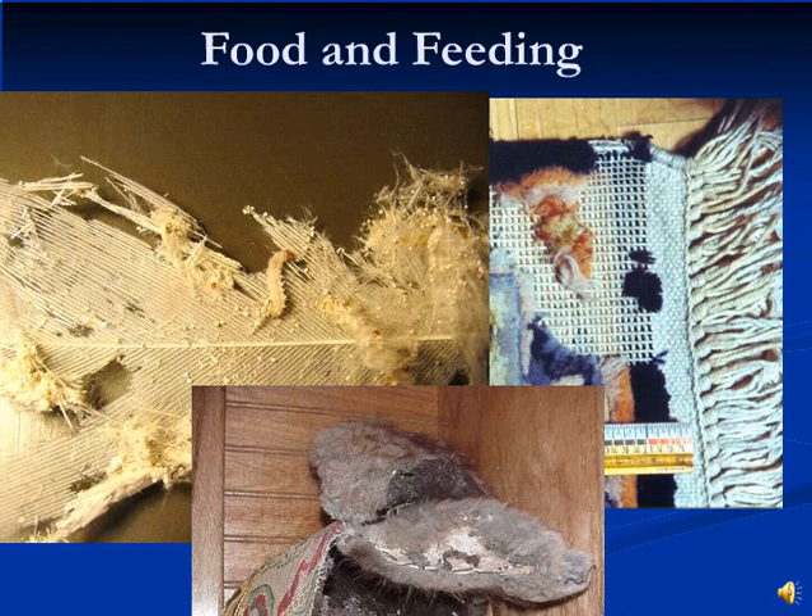Clothes moth larvae feed on woolens, mohair, feathers, fur, hair, leather, dead insects, and dried animal carcasses. Infestations occur in clothing, carpets, rugs, furs, fabrics, blankets, stored wool products, and upholstery, to name a few things.